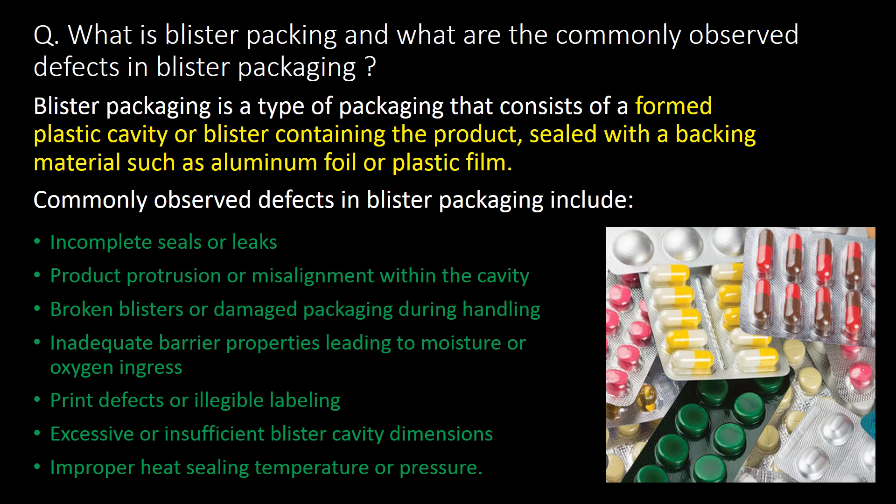What is blister packing and what are the commonly observed defects in blister packaging? Blister packaging is a type of packaging that consists of a formed plastic cavity or blister containing the product, sealed with a backing material such as aluminum foil or plastic film. Commonly observed defects in blister packaging include incomplete seals or leaks, and product protrusions or misalignment within the cavity.